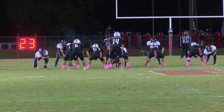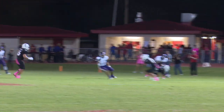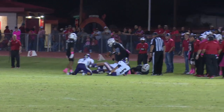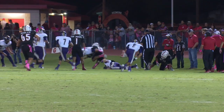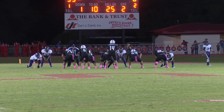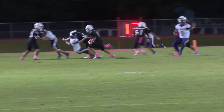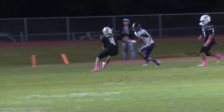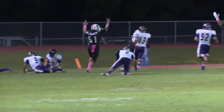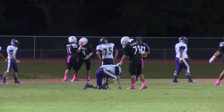On second down, Cordell takes the snap, throws it out to the right side to Solis. Gets a block, looking for another block, gets it, and steps out of bounds. One man had him by the end zone. Snap, and Cordell throws it out in the flat to Creek. Creek looking for a couple of blocks, he's got one. Makes a move at the 10, at the 5, makes another move — great play out there.